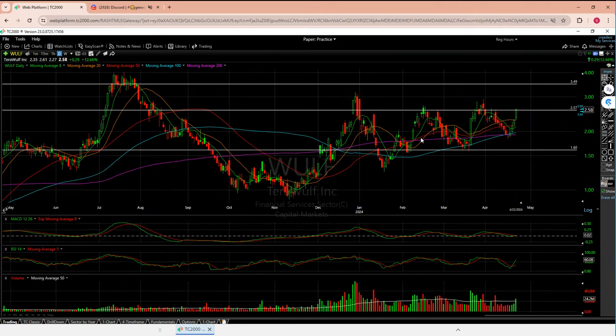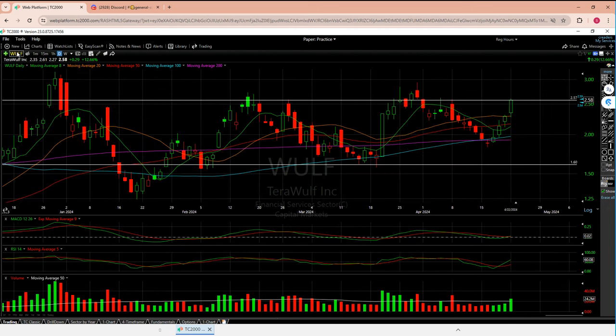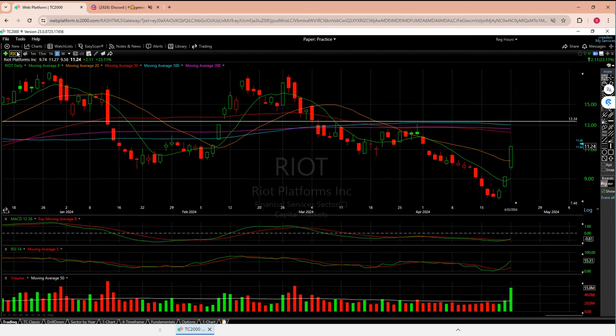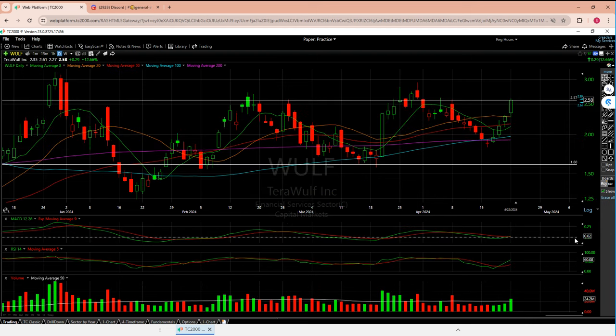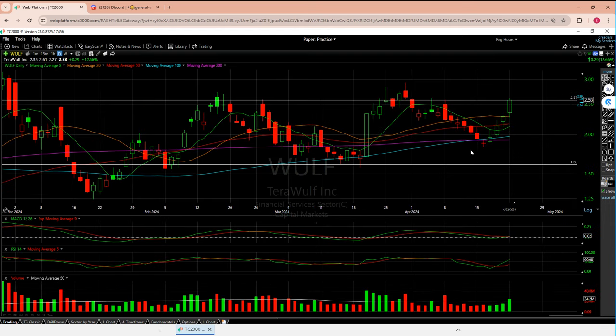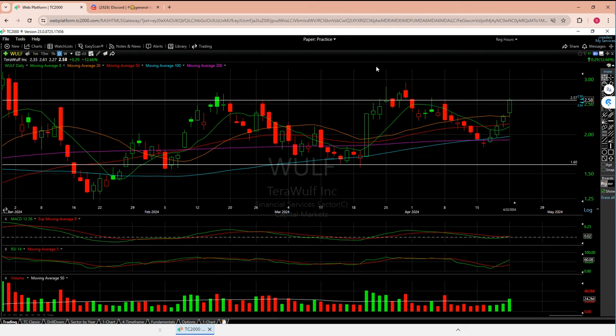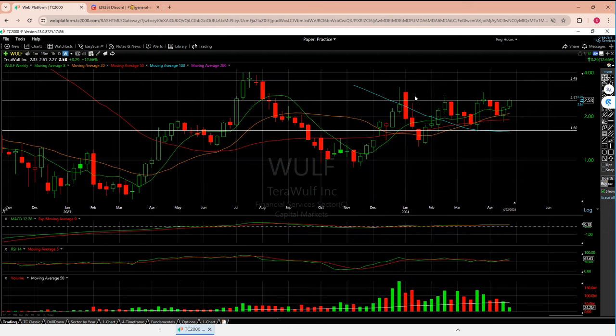Zooming out — Wolf might be hungry for 3.50. This looks very nice. MACD is actually positive — that was not the case for Marathon or Riot, both of which are negative but very close. Wolf is positive. RSI is at a healthy 60. Both are giving that peak of divergence. Volume is growing nicely and we're over the 50-day average. On a worst case I can see this coming back down to 2.46, but it seems like we're over all five MAs and ready to fly.